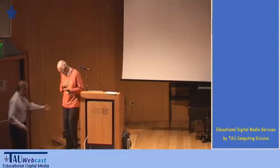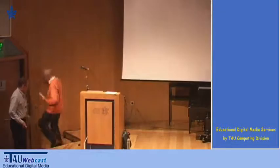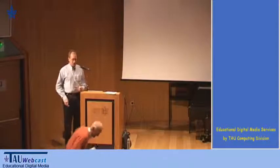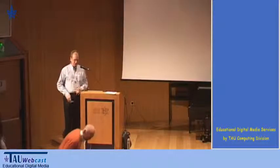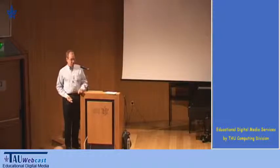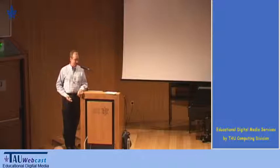Thank you, Zay, for the very kind introduction. It was a pleasure to have you as a visitor. Gil, happy birthday. It's wonderful that you give us the opportunity to meet, be with you, and celebrate this occasion.